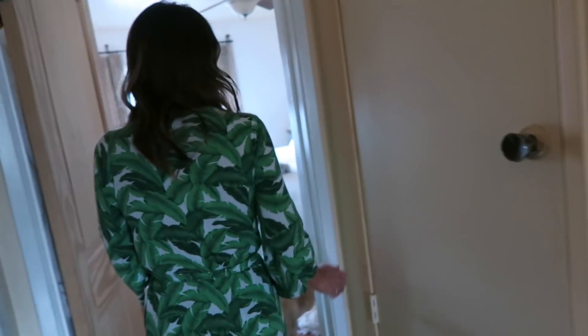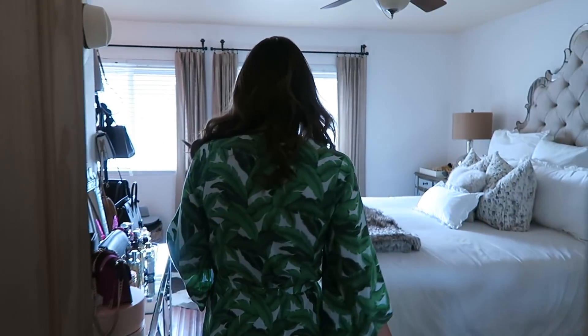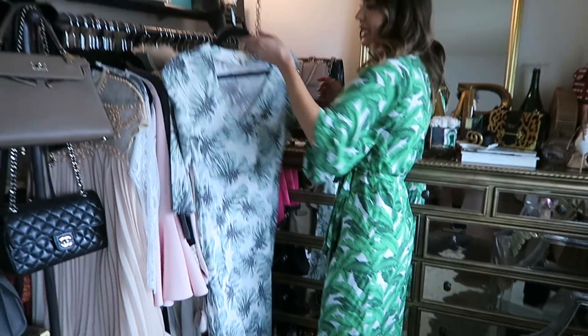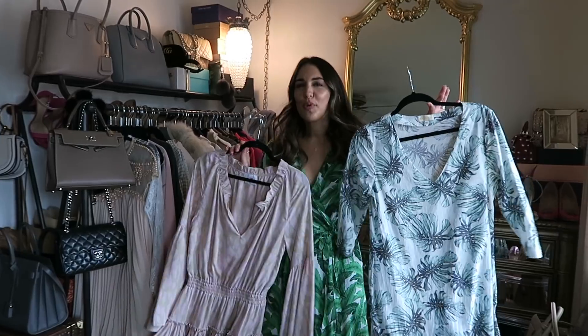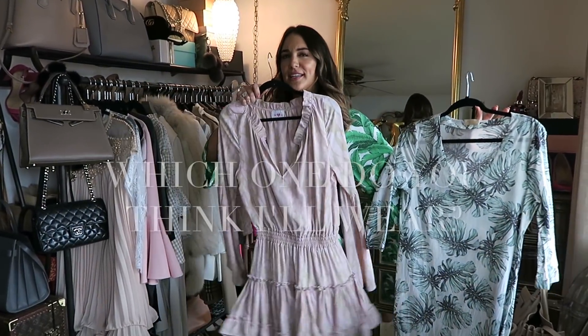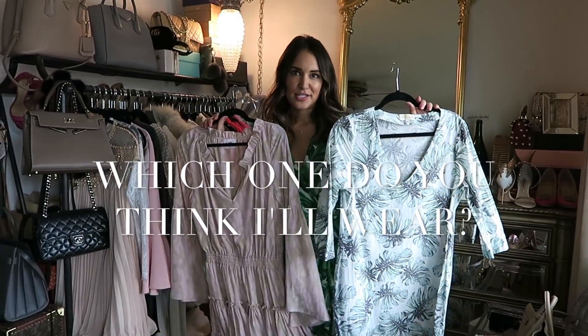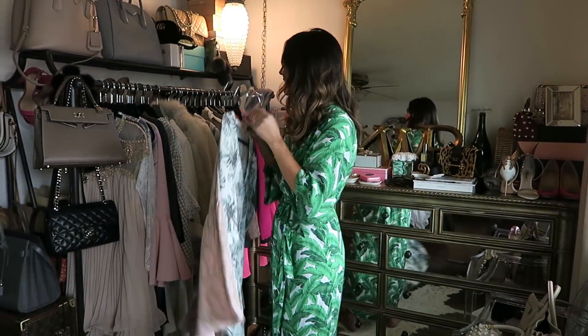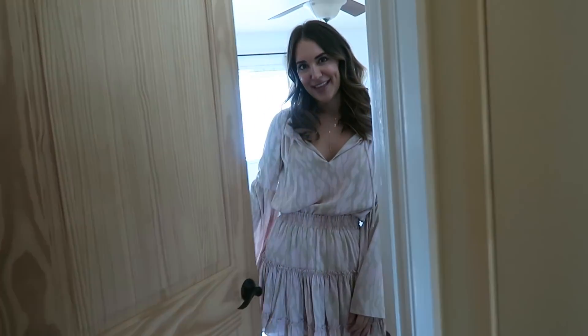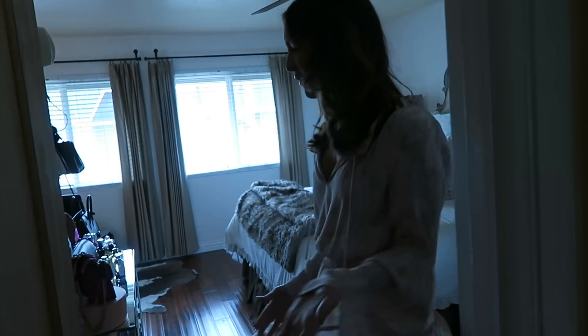You guys want to help me figure out what to wear today? I had a few options but haven't really chosen yet. I was thinking palm print kimono vibes, boho vibes, pink girly — maybe I'll surprise you. I need to change though, and this is not that kind of video, so I'm going to have to escort you out. Thank you for that time — I feel more like myself.